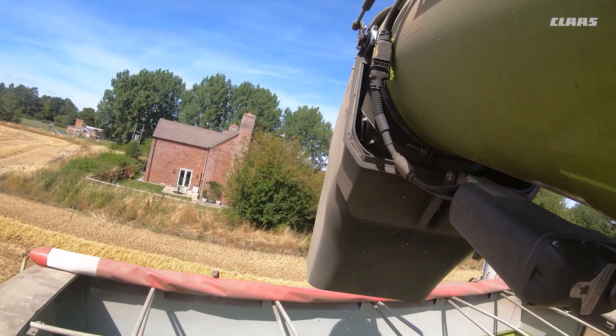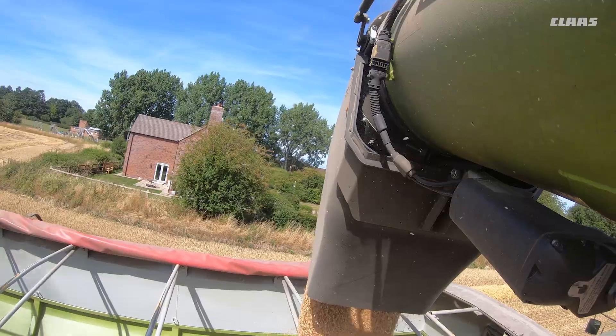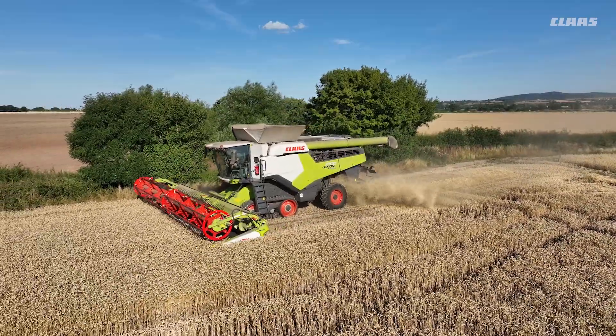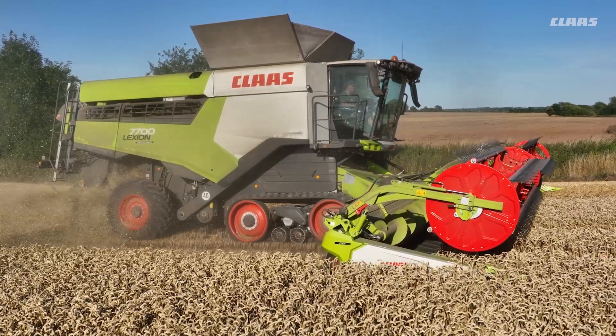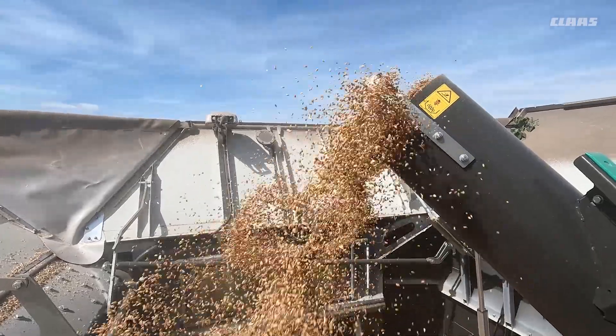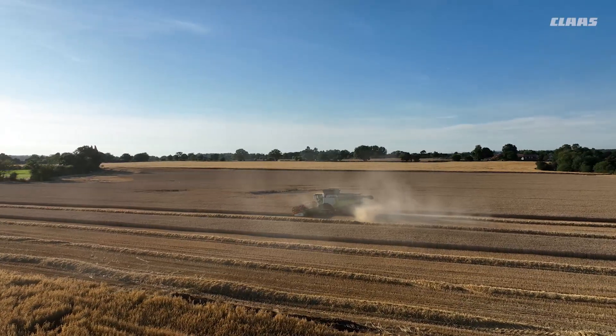The reason we're running CLAAS is three main reasons. The first being dealer backup from Morris Quilfields — always on the phone, always at hand, and very quick to come out and sort any issues. Resale, because the resale value is so good it makes the lease deal very competitive. And reliability — it's been ultra reliable. This is my fourth CLAAS and we've had no major breakdowns over that time.